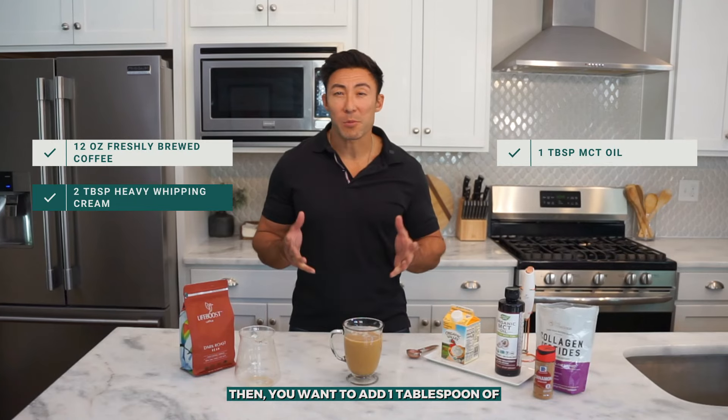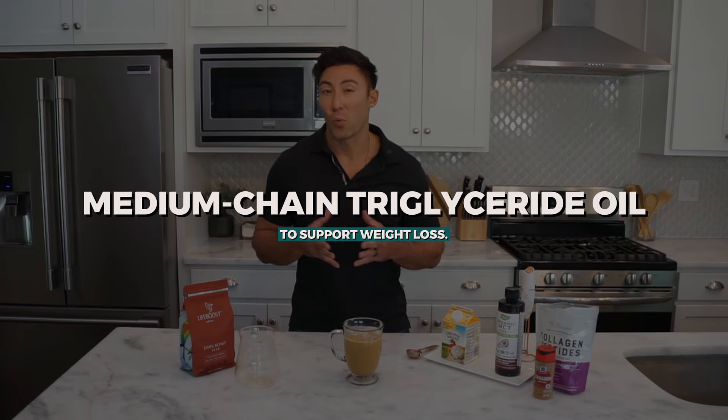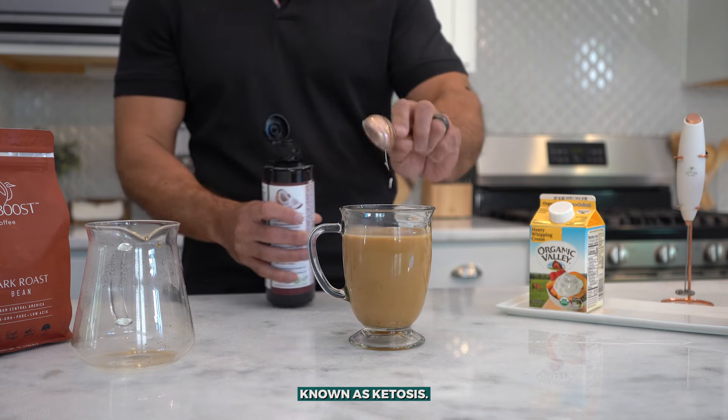Then you want to add 1 tablespoon of MCT oil to your cup. MCT, or medium chain triglyceride oil, is usually sourced from coconuts and is a great source for energy and has been linked in some studies to support weight loss. And if you're following a ketogenic diet, taking MCT oil can possibly help you stay in the fat burning state known as ketosis.